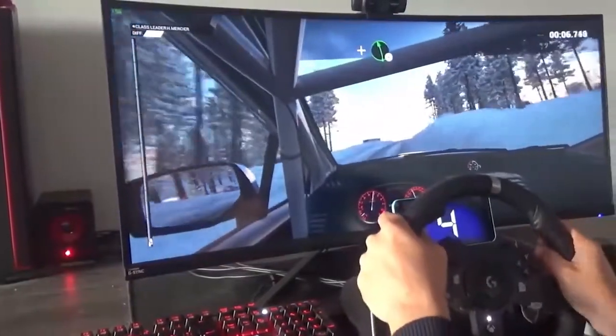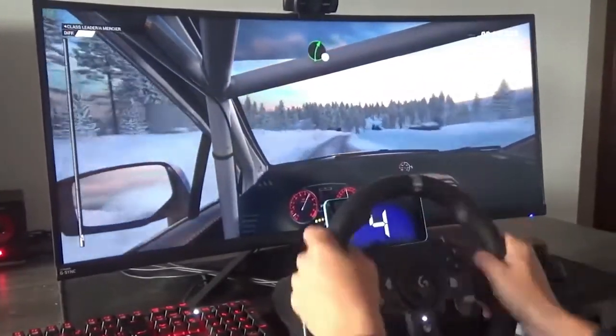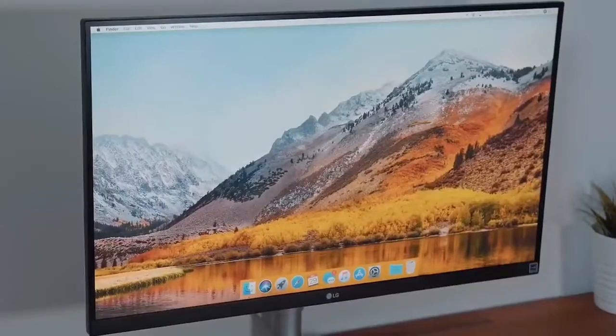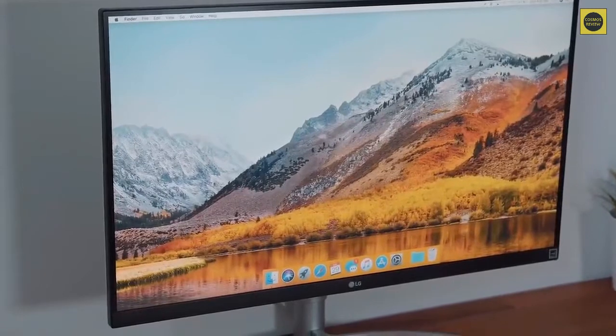Selecting the right gaming monitor might seem almost impossible because of how many options exist on the market right now. In this video, we break down the top 5 best gaming monitors on the market this year based on price, performance, and situations they will be used in.